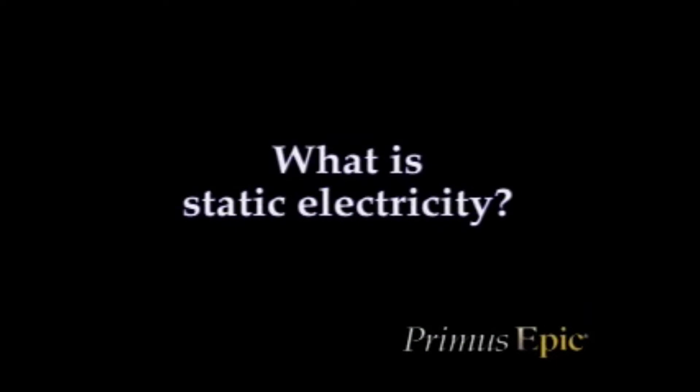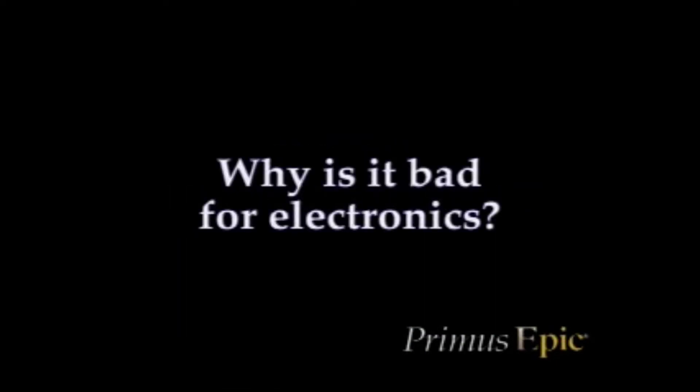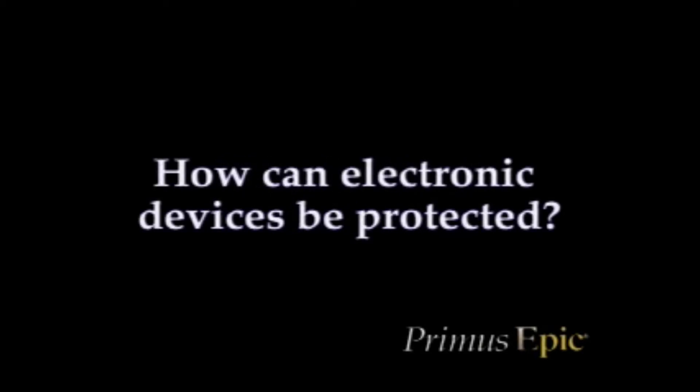Let's take a look at what static electricity is, how it occurs in a production area, why it's bad for electronics, and what can be done to protect electronic devices.